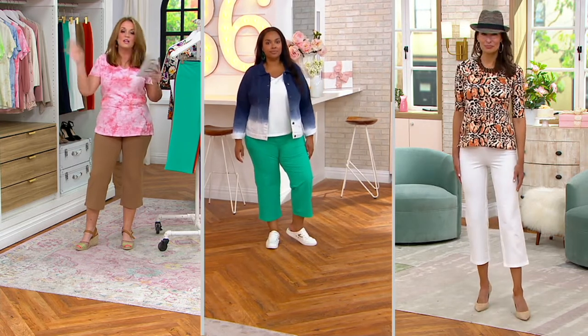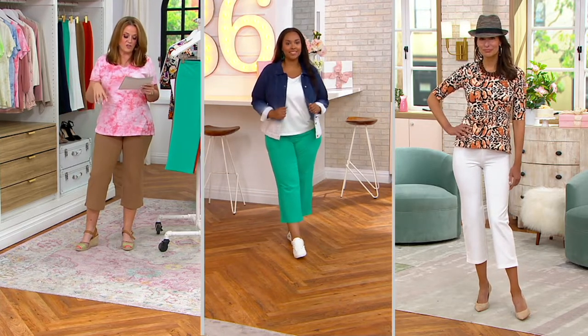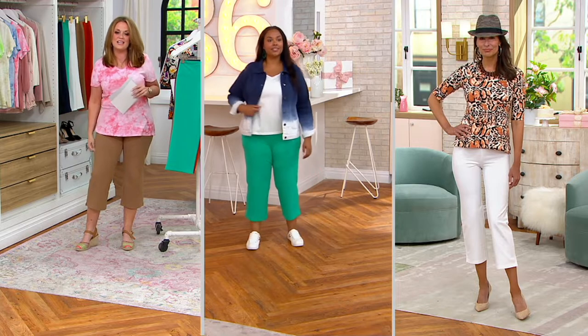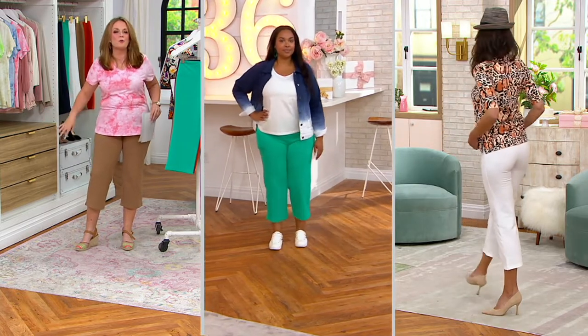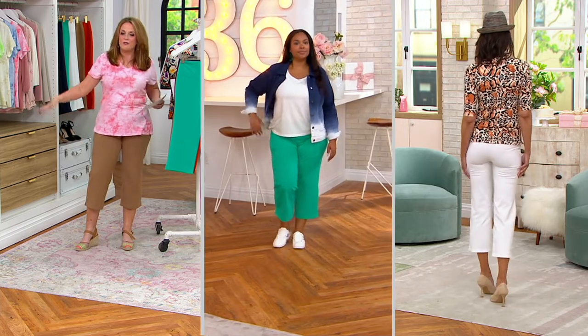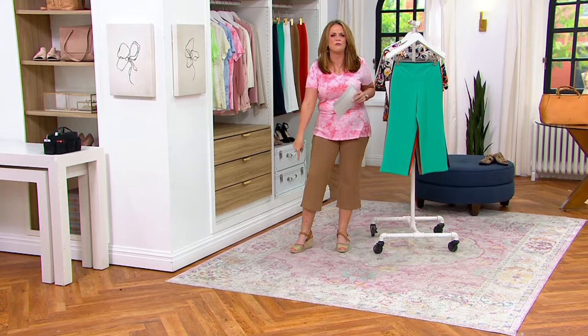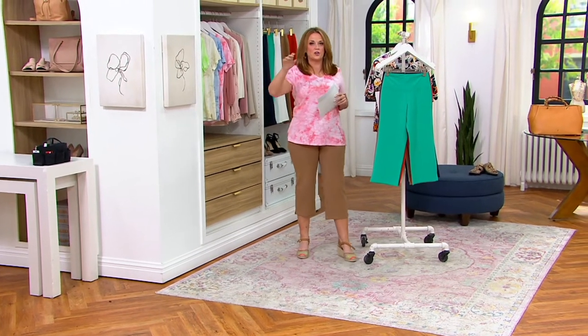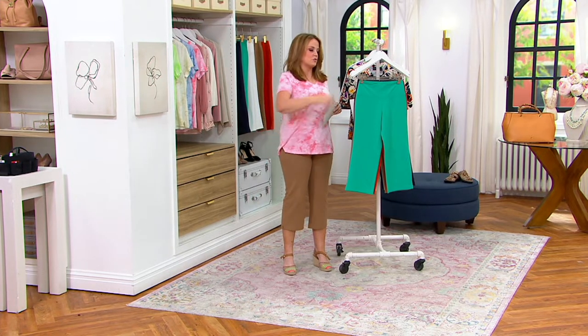Now we have everybody in different lengths and sizes. This fabric is 86% cotton, 14% spandex. That means nothing's moving around — everything snaps back where it belongs. They're easy pull-on and I love that leg shape. Already 600 have been ordered in the show, and 47,000 have been ordered today.